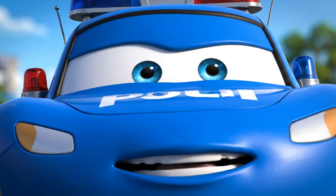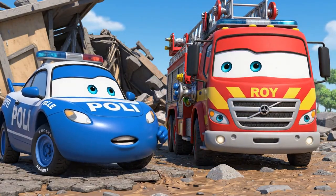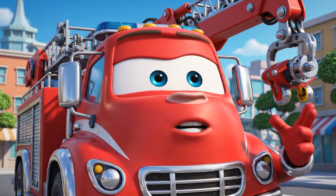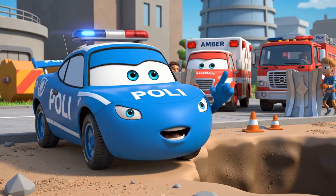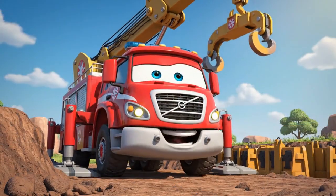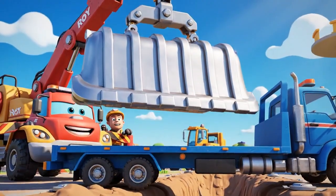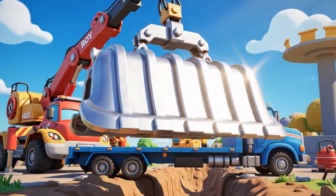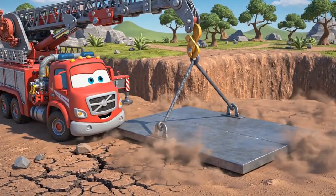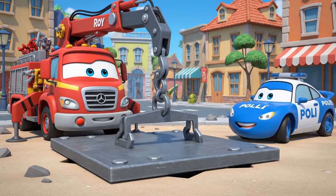Understood. That changes the plan. Roy! We can't use a normal ladder or get close. The ground is too weak. Any weight on the edge will make it worse. We need to deploy the trench shields. We'll create a stable platform over the hole first. Trench shields are strong metal plates used to build safe platforms or hold back unstable ground. The platform is stable!